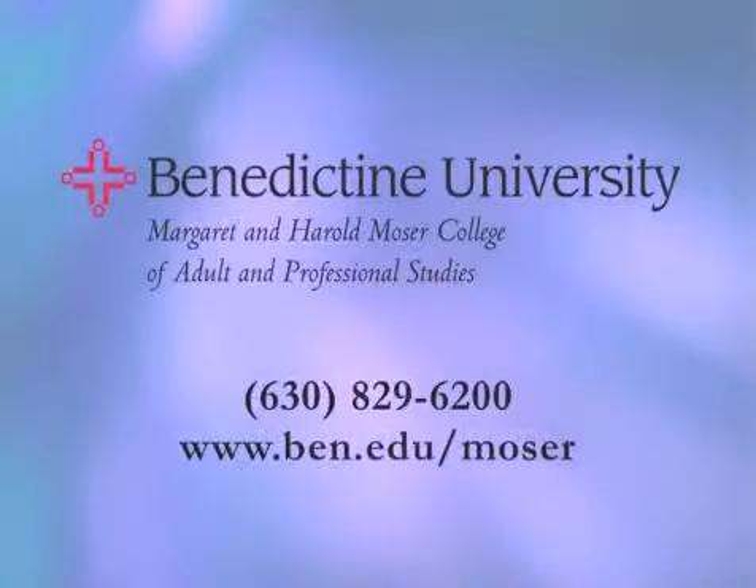The Margaret and Harold Moser Center — the choice for corporate training, leadership seminars, and all of your company's educational functions.